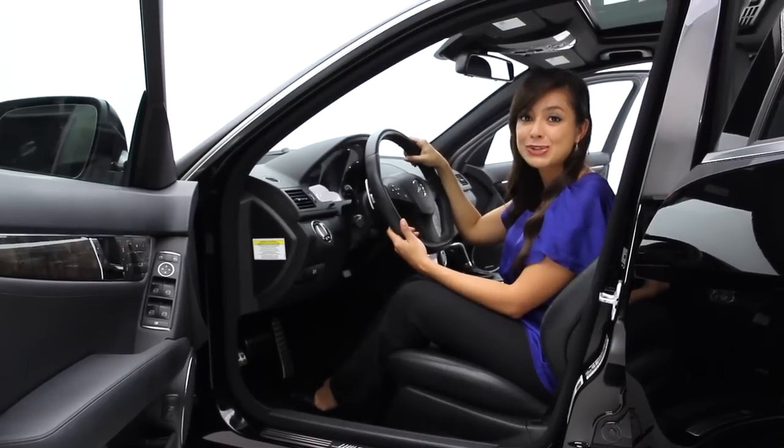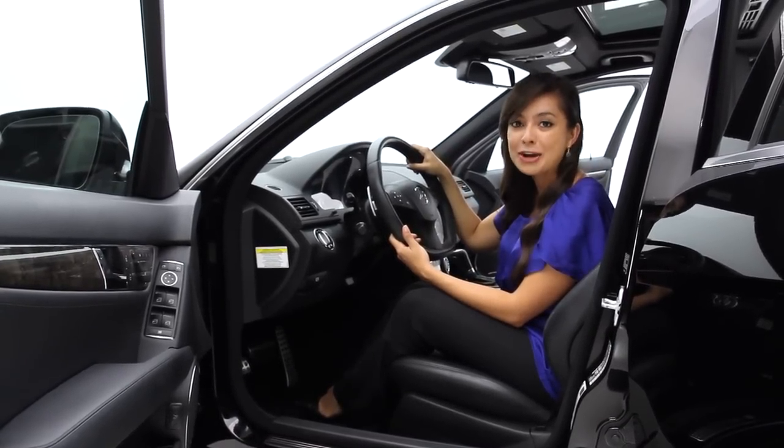If you would like more information or if you would like to take a closer look, all you have to do is go to FloridaFineCars.com.